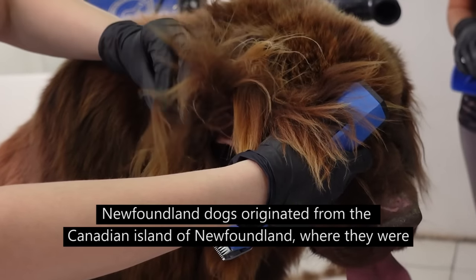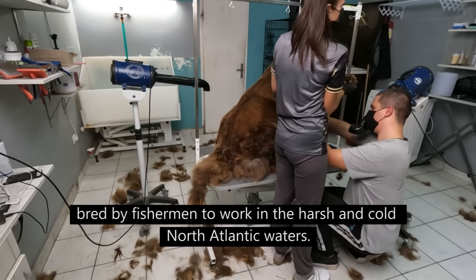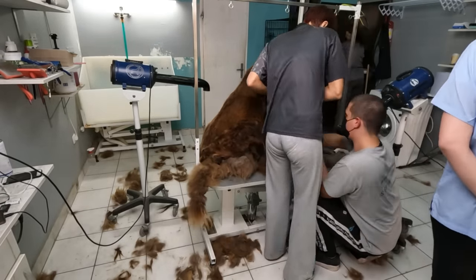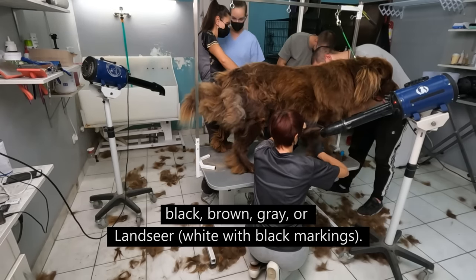Newfoundland dogs originated from the Canadian island of Newfoundland, where they were bred by fishermen to work in the harsh and cold North Atlantic waters. Newfoundlands have a strong, muscular body with a thick double coat that can be black, brown, or grey.